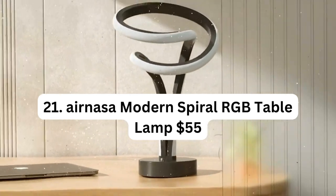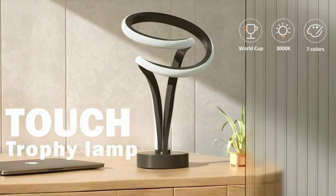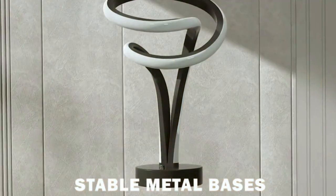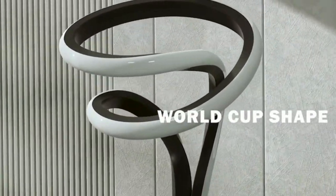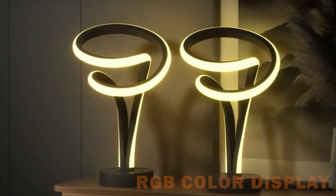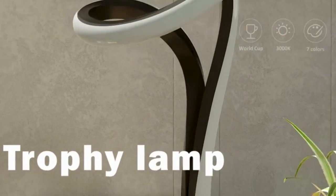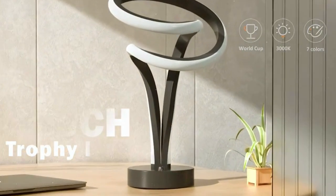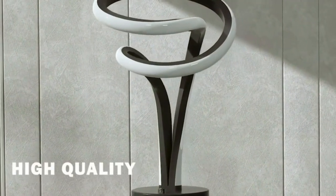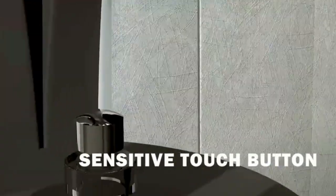Number 21: Air NASA Modern Spiral RGB Table Lamp – $55. The Air NASA Modern Spiral RGB Table Lamp is a sleek and versatile lighting solution for any living space. With its 7 vibrant colors and 10 light modes, it allows you to create the perfect ambience to suit your mood and occasion. The touch-dimmable feature makes it easy to adjust the brightness with a simple touch. Its modern spiral design and black finish add a touch of sophistication to any room, making it an ideal choice for bedrooms, living rooms, or offices.